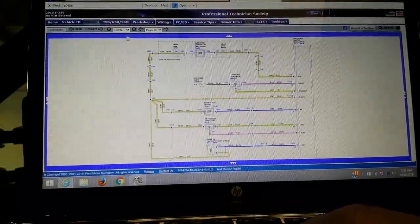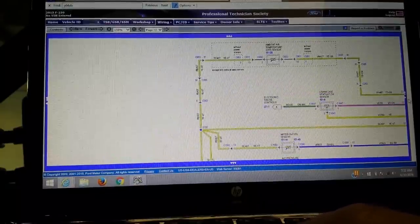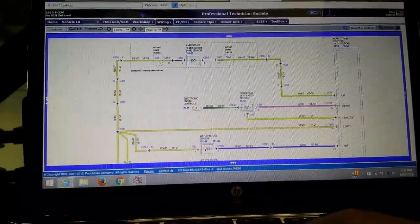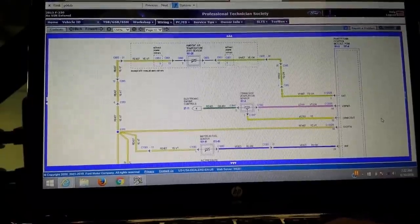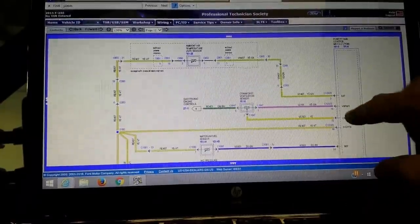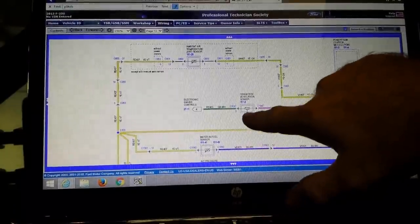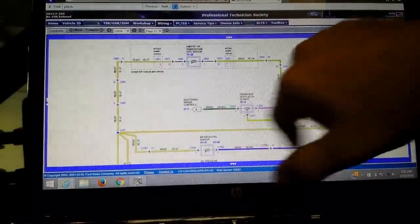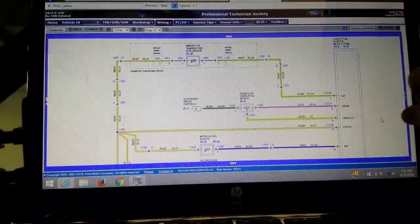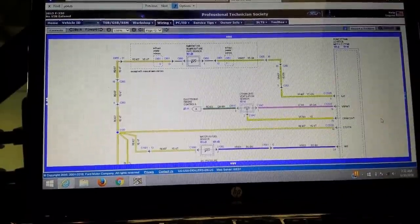All right, there's our sensor — let's blow this up a bit. If you look up the sensor, it's a Hall effect sensor. We've got buffered power coming into the sensor, then our signal return and our ground. Pins one and three — the outside pins on the connector — are going to be power and ground, and our signal is going to be the middle pin, which is yellow.